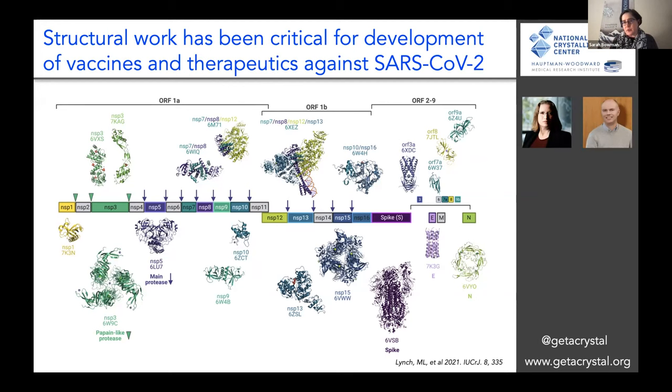In fact, my collaborators at HWI, Dr. Lynch and Dr. Snell, and I wrote a paper a couple of months ago detailing what the contribution of structural biology has been to the SARS-CoV-2 pandemic.